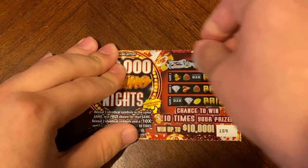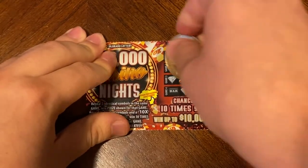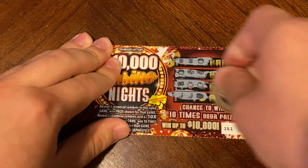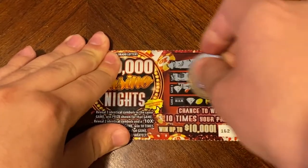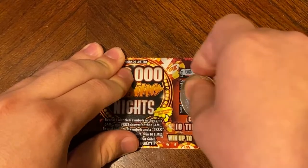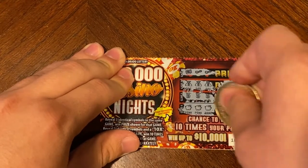159 — nothing on that one. On to 160 — nothing on that one. Nothing on 161. Nothing on 162. On 163 we did find three identical symbols, and another three identical symbols, and another thing — look at that! Under the first one is two dollars, two dollars, and a dollar — five back.